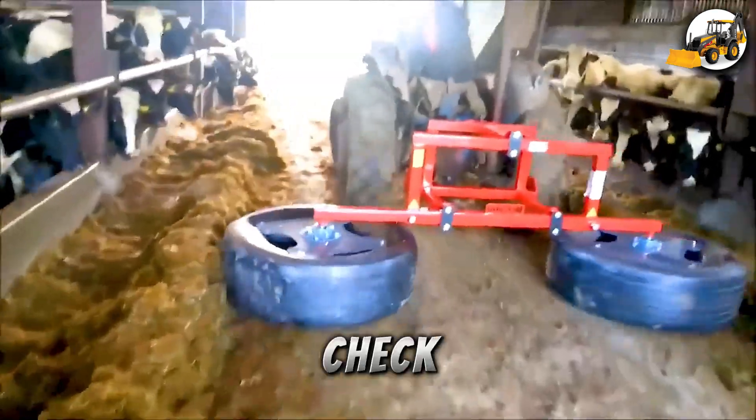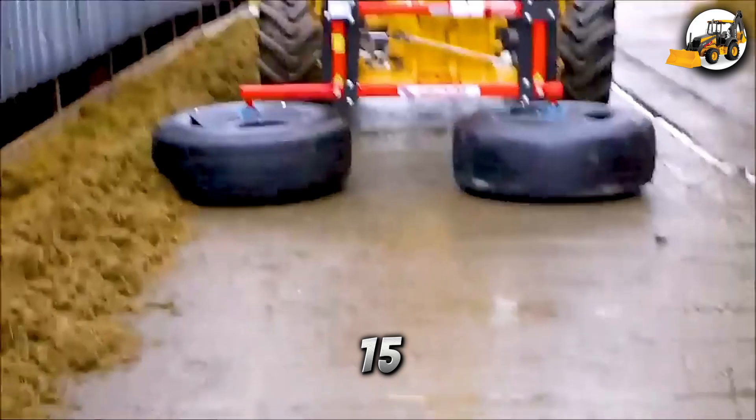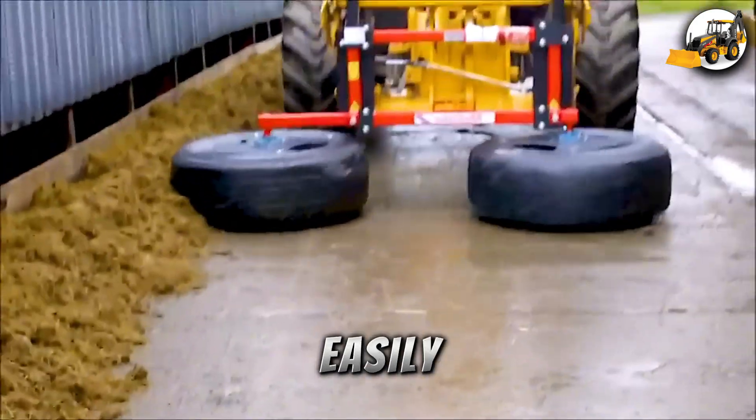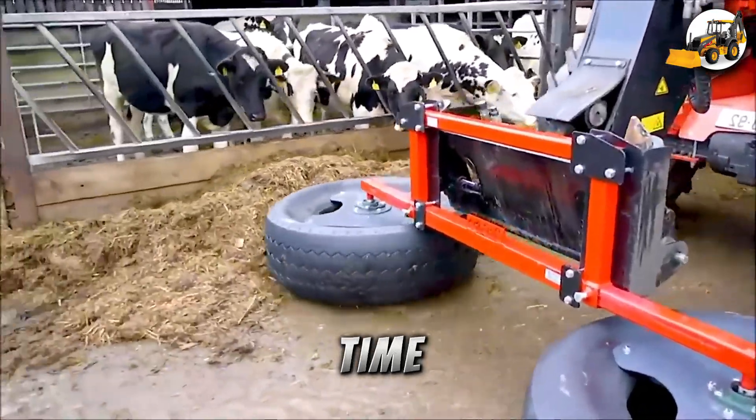The MAAB Agri Silage Pusher, with a 15 HP engine, attaches easily to tractors and pushes feed without needing to get down — a real time saver.